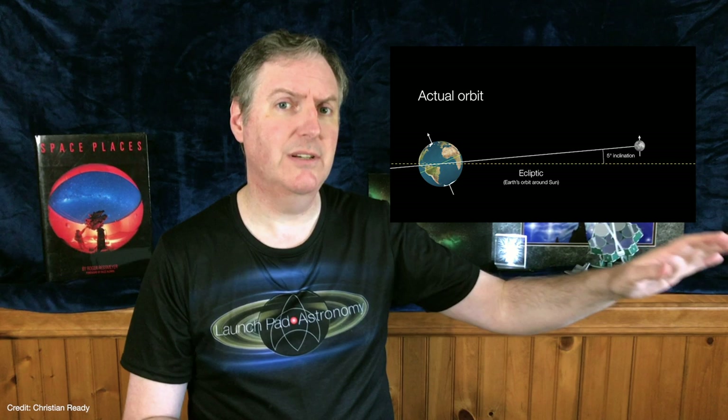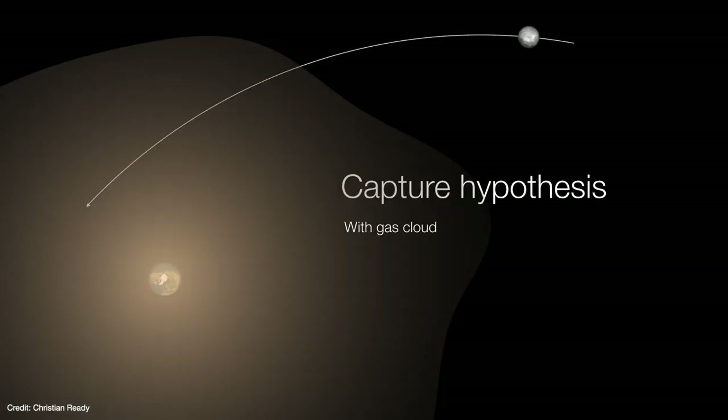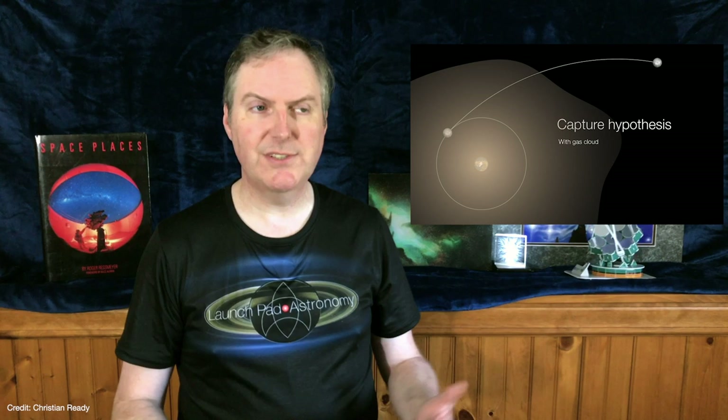A second idea proposes that the Moon formed elsewhere and was later captured into Earth orbit, which allows for its large mass and unique orbital inclination. However, a freely moving Moon would carry a lot of kinetic energy and would need to slow down significantly — perhaps by passing through a thick cloud of gas surrounding the early Earth. But it would still require a very lucky shot to capture it into a stable orbit, and the idea that the Moon could form someplace else in the solar system with the exact same isotopic profile as Earth seems like a bridge too far.